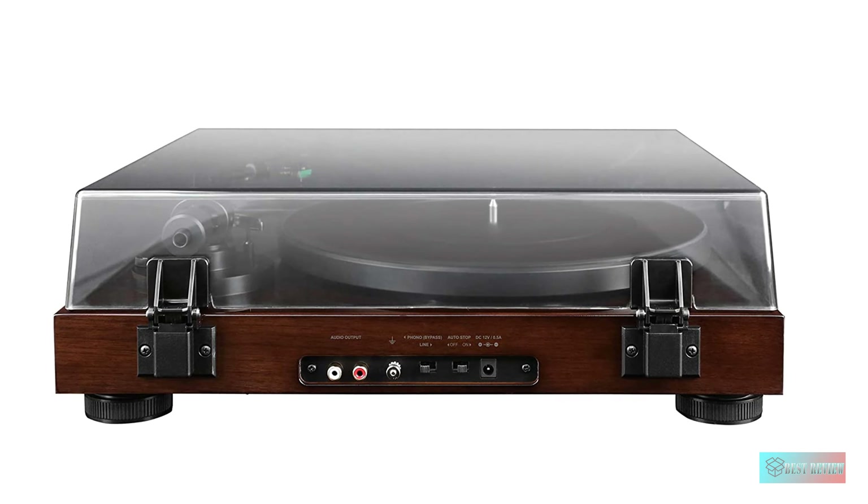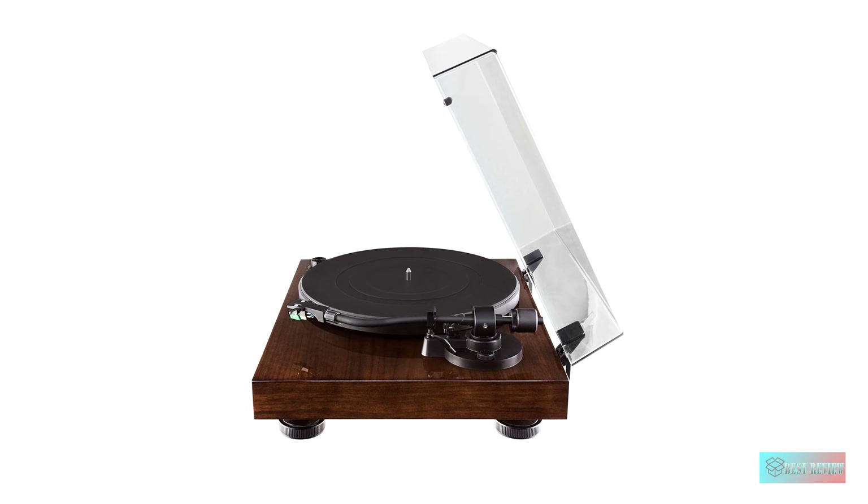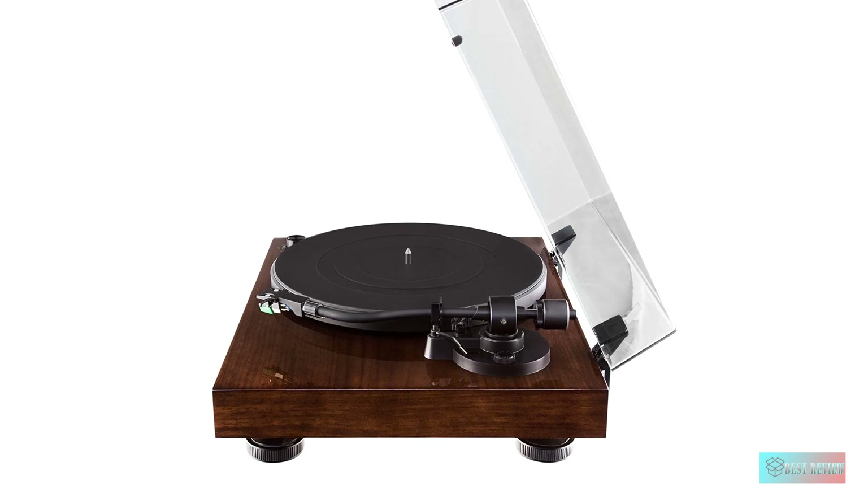That isn't a deal breaker by any means, but may put off anyone looking for a fully automatic record player. If that's you, the Denon DP-300F is a great choice for those looking for a fully automated record listening experience.